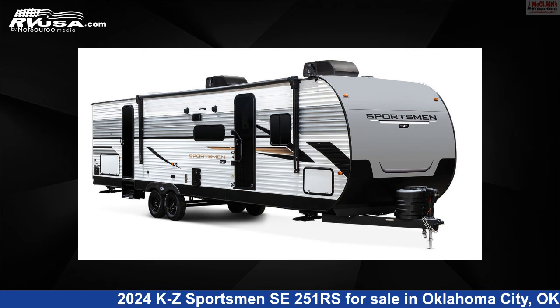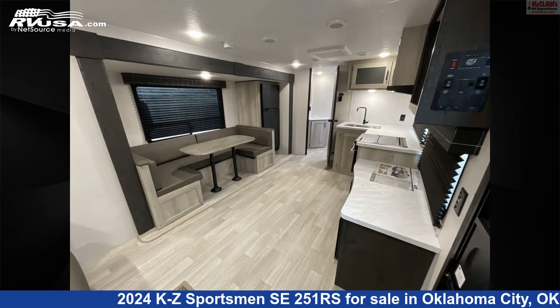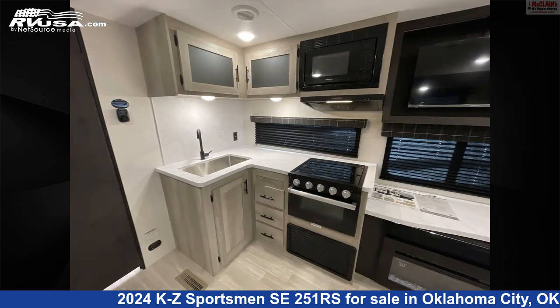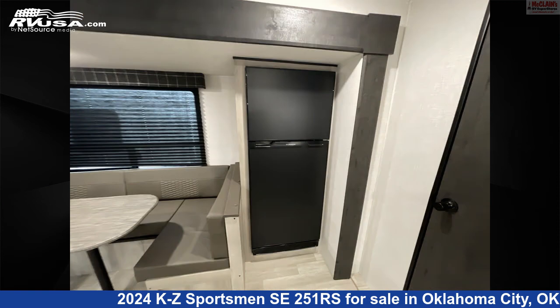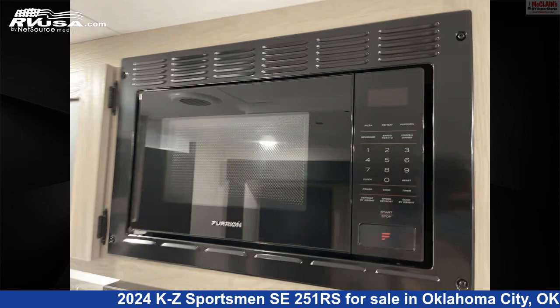This 2024 KZ Sportsman SE 251 is a travel trailer RV. It is located in Oklahoma City, Oklahoma, 73127, and is offered for sale by McLean's RV Oklahoma City. Click the link in the video description to visit RVUSA.com and see more photos as well as the current price.